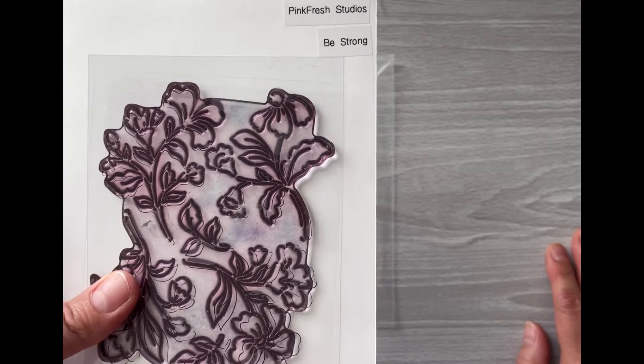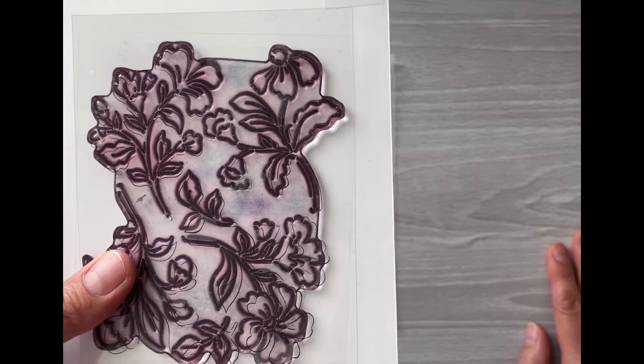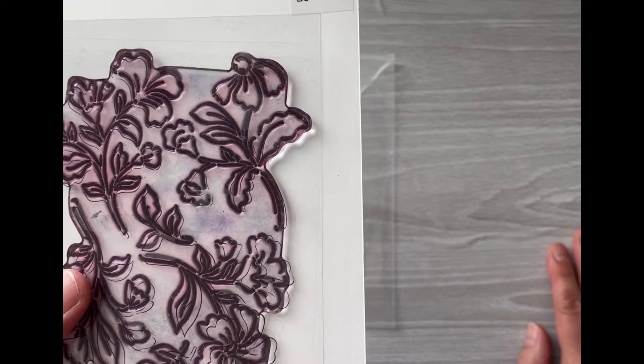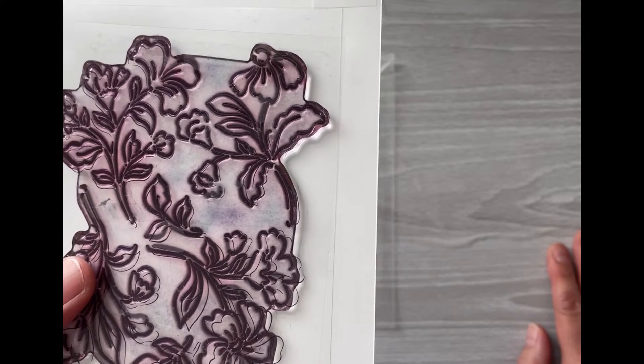I bought it when I think it was their Some Days line that came out, and it had all of that beautiful floral ephemera with the blue stems rather than green. I just loved those.